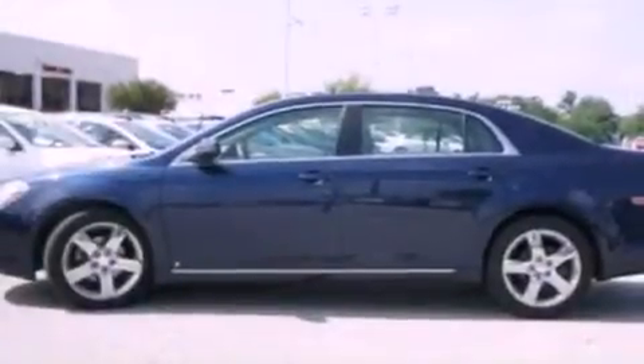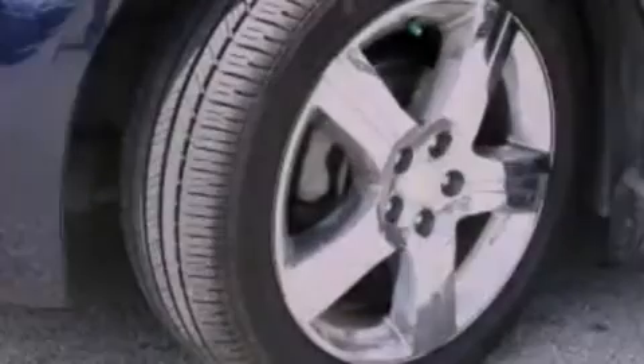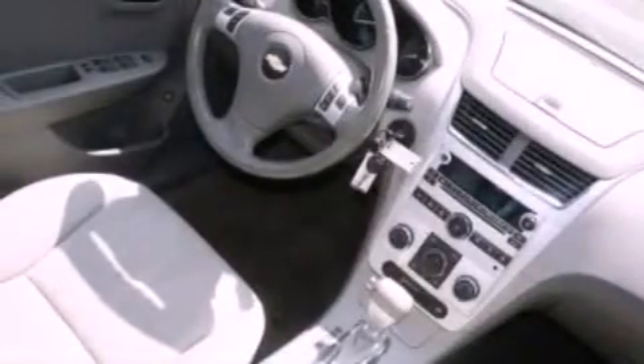Its top features include a multi-link rear suspension, keyless ignition, a sunroof, heated seats, XM satellite radio, aluminum wheels, and a tire pressure monitoring system.